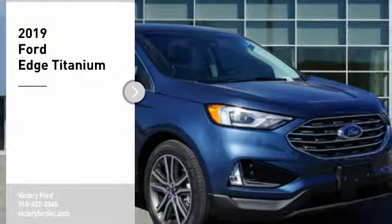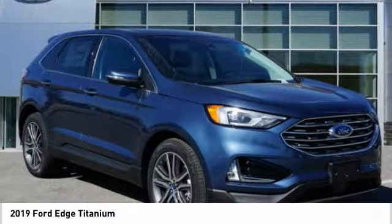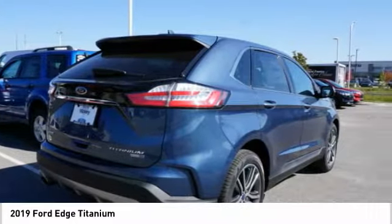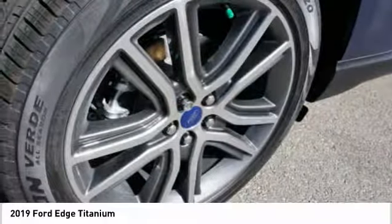Take a ride in the 2019 Edge. Thrills with more power and MPG. Either way, you're in for an exhilarating experience with Ford Edge.